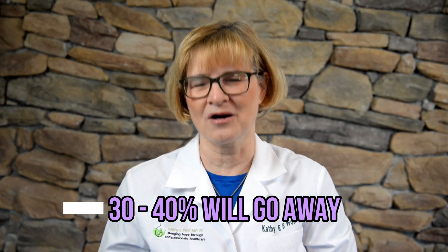Treatment number one: studies have shown that if you do nothing — meaning that you don't treat at all — 30 to 40% of genital warts will go away on their own.